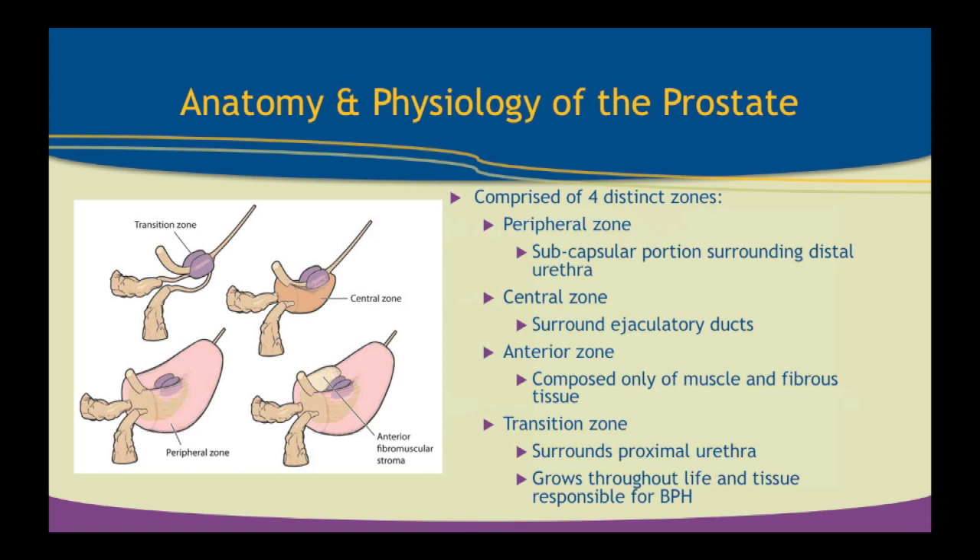We can look at four distinct zones of the prostate gland. The peripheral zone is the outer cortex — when we do a digital rectal exam, this is the part we're feeling for, and this is the zone where prostate cancer arises. The central zone goes around the ejaculatory ducts, feeding the seminal vesicles that make 70% of the ejaculate. The anterior zone is the fibromuscular portion. Then the transition zone, right around the prostatic urethra — this is the zone that grows with BPH and obstructs the prostate over years of growth.